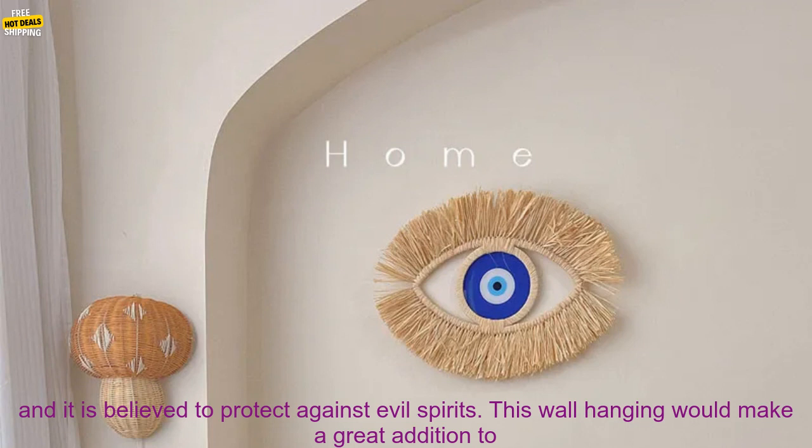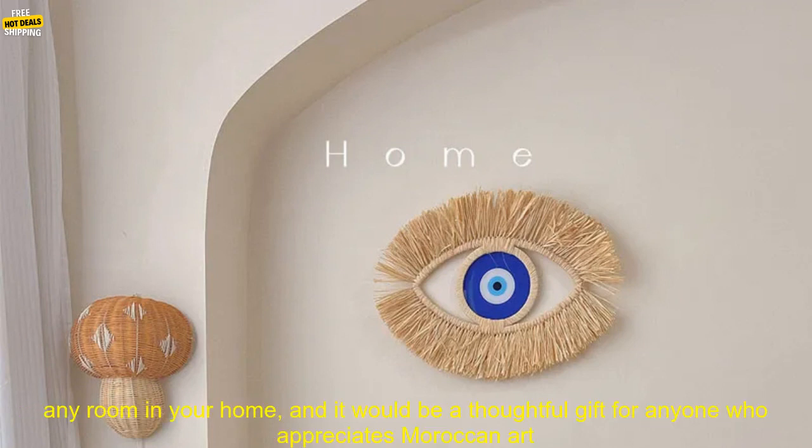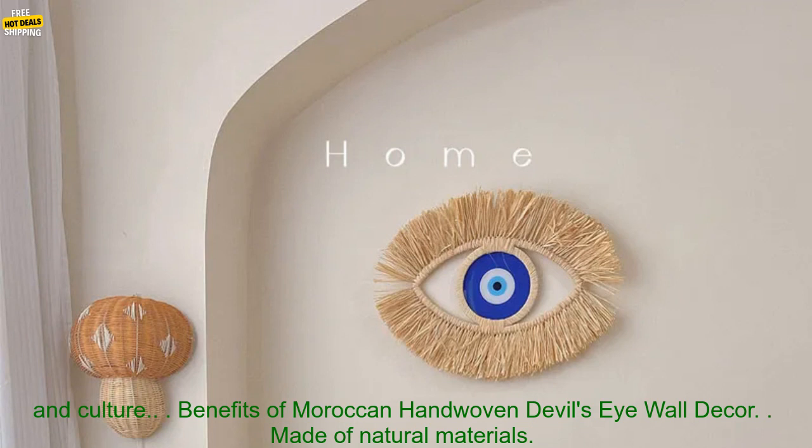Benefits of Moroccan hand-woven devil's eye wall decor: made of natural materials, hand-woven by artisans in Morocco, symbolizes protection against evil spirits, adds a touch of Moroccan style to any room, and would make a great gift.